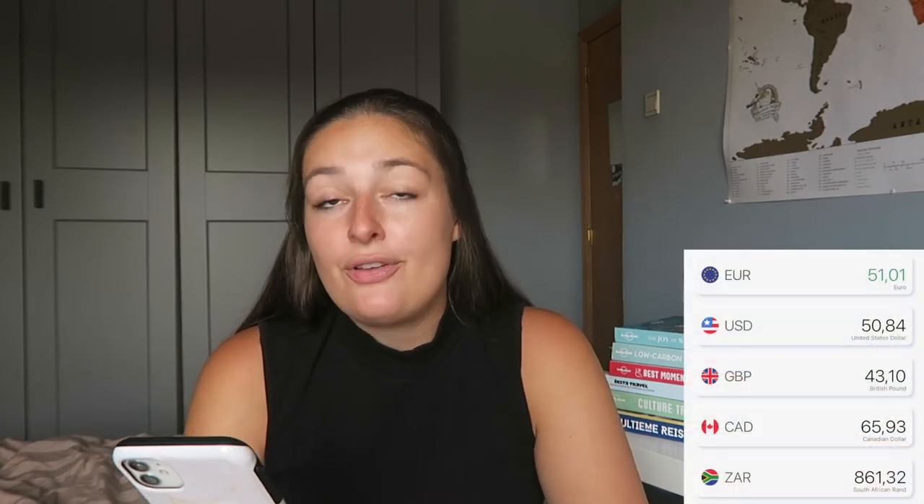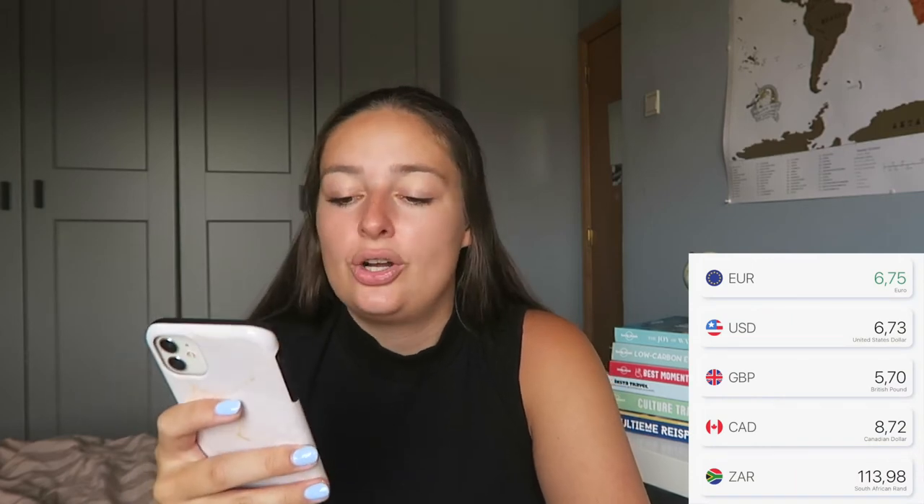I also spent about €51.01 in grocery stores — snacks like ice cream or chips for the drives, with possibly a little alcohol included. I recorded coffee separately at €6.75, since there weren't many places that sold coffee on the trip. I tracked it separately because not everybody drinks coffee.